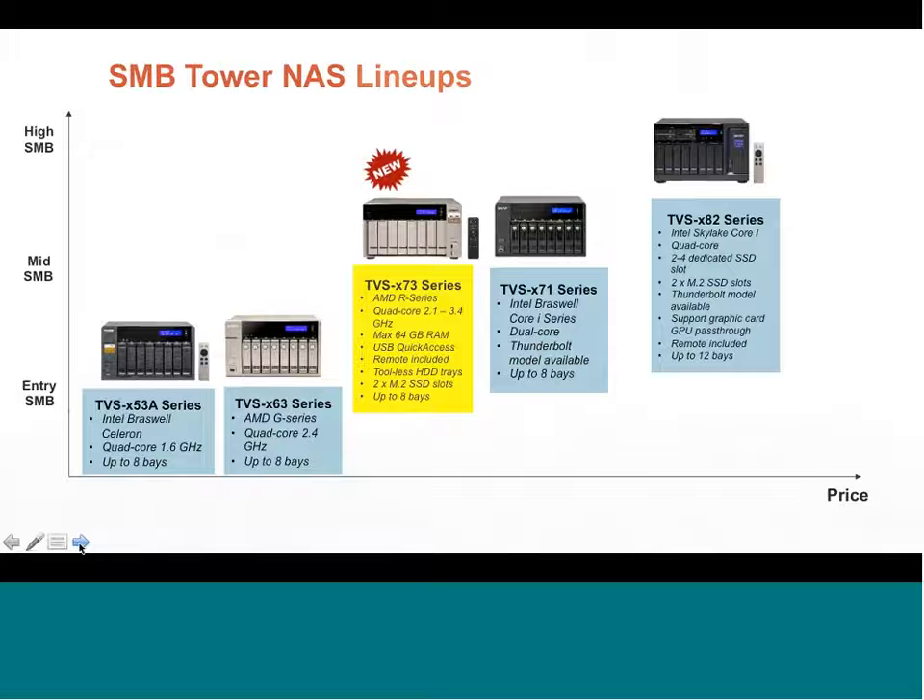Looking at QNAP's current lineup: the TS-73A series uses an Intel Braswell processor and was an earlier model. The 63 series is AMD-based at the entry-level SMB tier. The new 73 series sits in the mid-SMB range, nestled between the 63 and the 71 series — one being Intel-based, the other AMD. Above that, the next step up in SMB would be the 82 series.